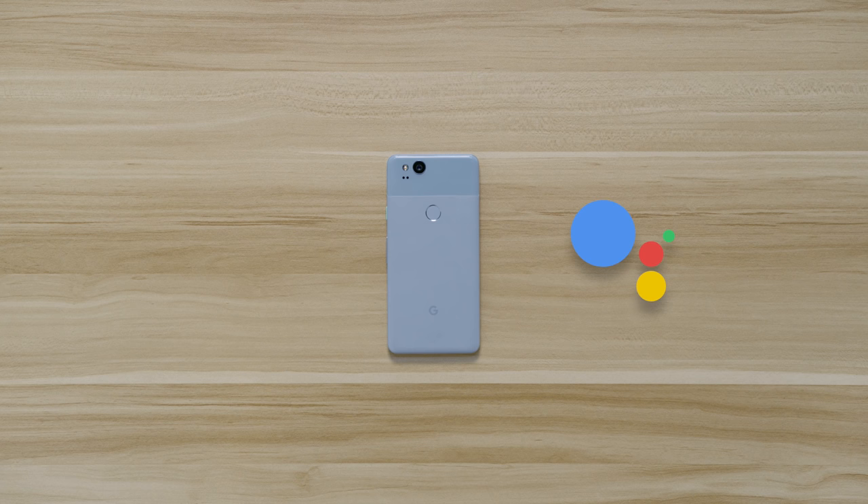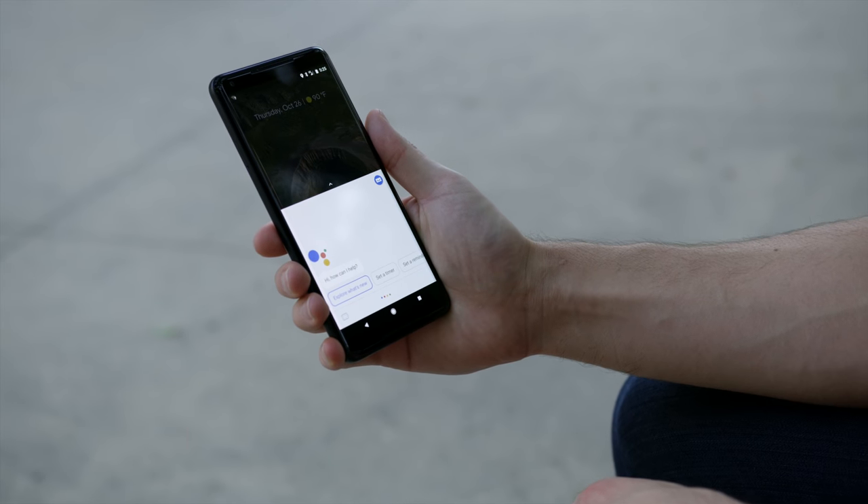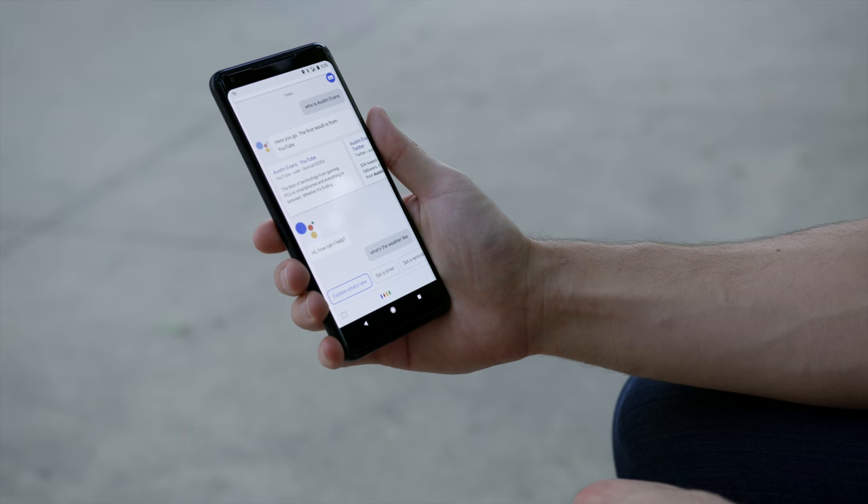I want to talk about Google Assistant and roll in the squeeze feature, because that is one way to access it. Is this a revolutionary, mind-blowing feature? No, but I don't hate it and it actually works pretty well. Schedule a timer for 12 minutes. What was the score of the Bulls game? What is the traffic like to Los Angeles right now? There's moderate traffic, it'll take about 42 minutes — that is super fast. That part of this phone is awesome and it works really well just as advertised.